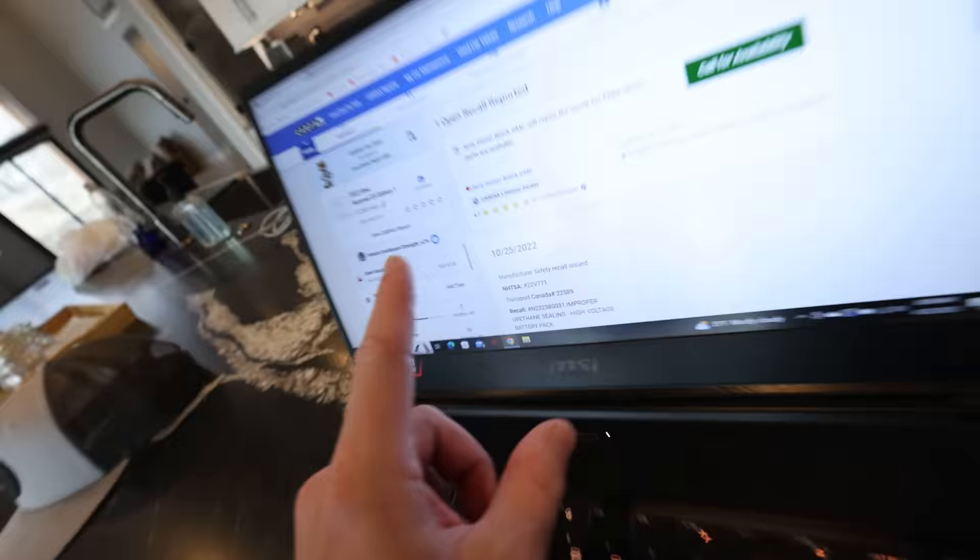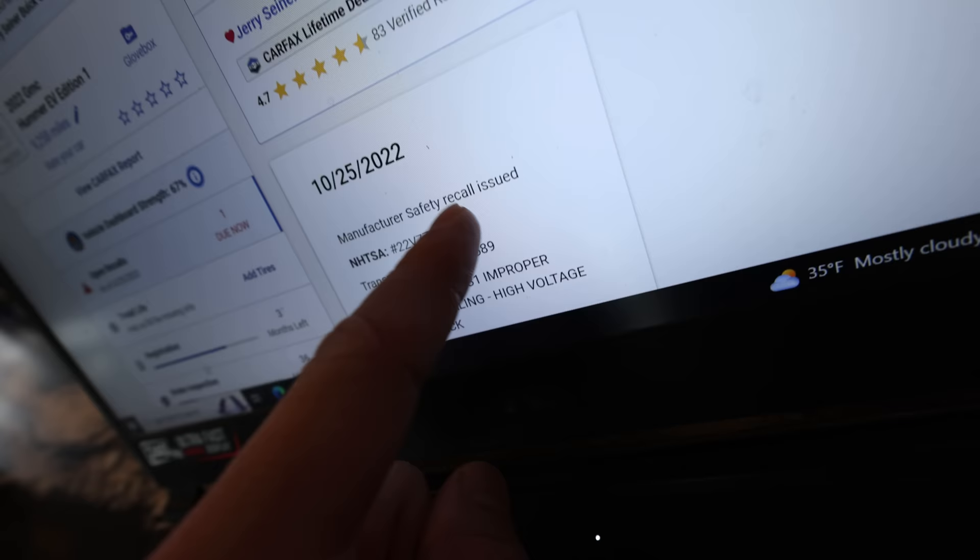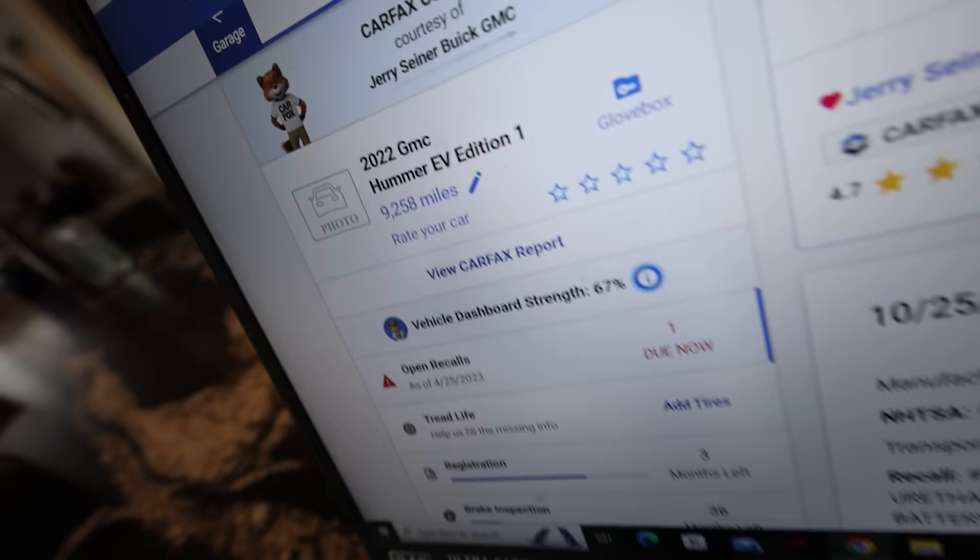This is relatively new news to me — I knew about it about a month ago. On October 25th of 2022, NHTSA issued a manufacturer safety recall for improper urethane sealing of the high voltage battery pack on the Hummer EV.